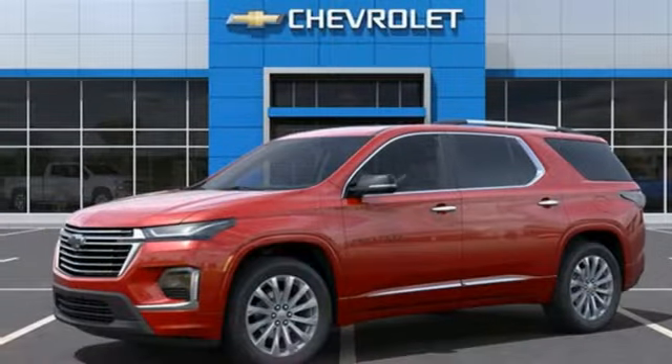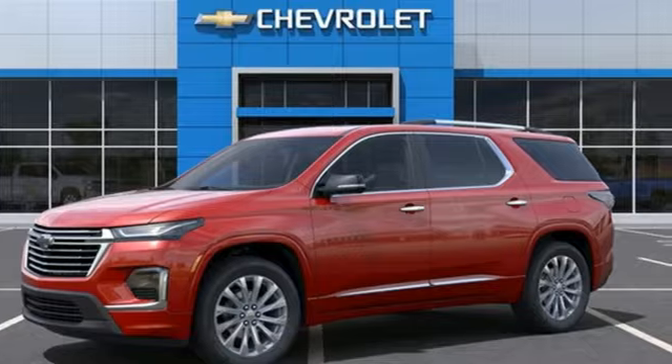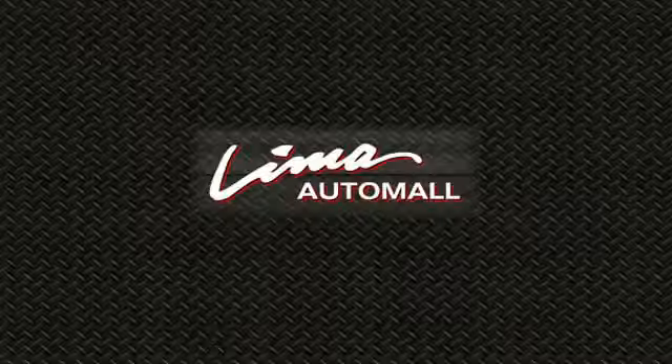In a Chevy, the journey matters more than the destination. See it for yourself when you take it for a test drive. Right on the corner and always right on price.